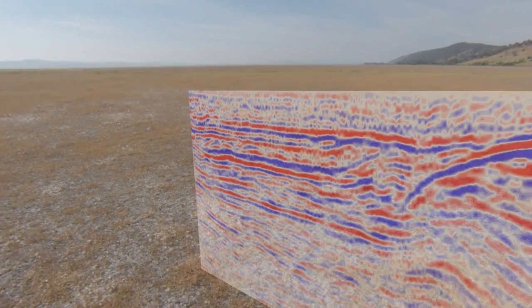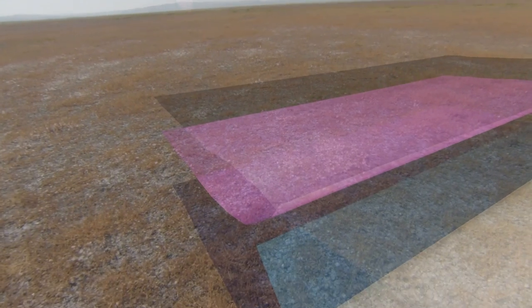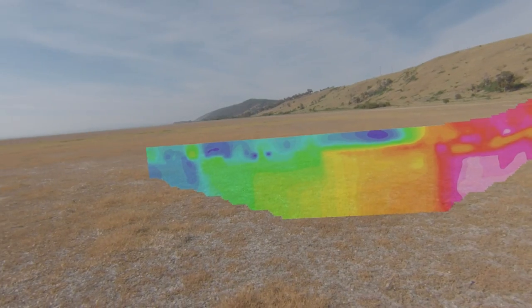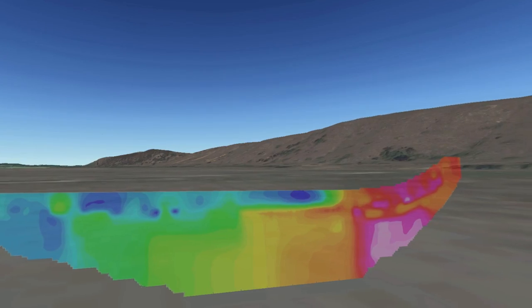We can toggle different data sets on and off, such as seismic lines, resistivity and boreholes, as well as 3D surfaces and volumes. The data shown is rendered to each eye simultaneously, giving the viewer a great sense of depth and immersion. You feel like you're able to look right down through the earth at the data concealed literally beneath your feet.